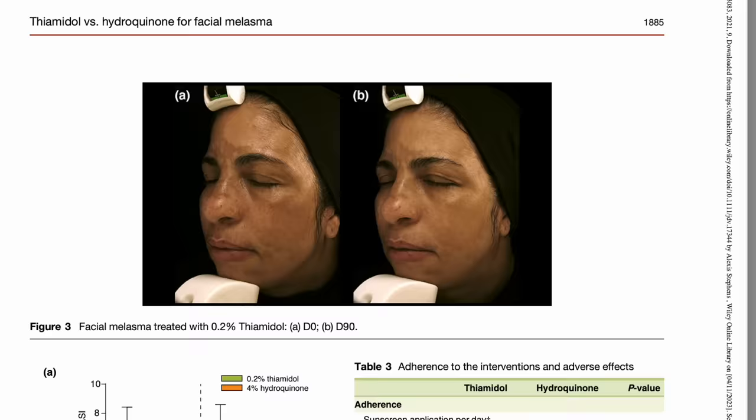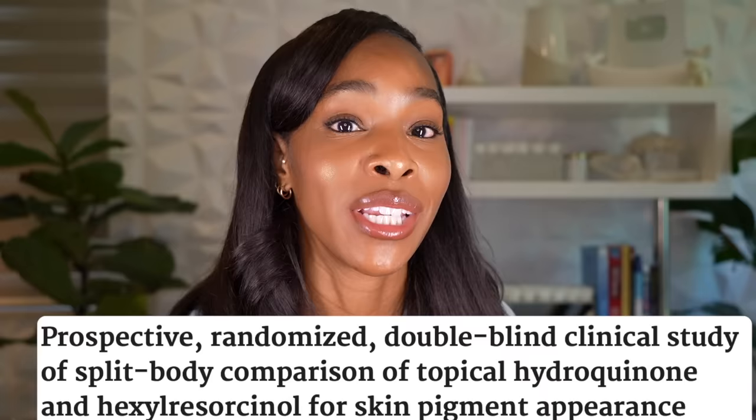Hydroquinone is the gold standard when it comes to skin lightening ingredients. Literally every other ingredient for fading dark marks, treating melasma, hyperpigmentation, will get compared to hydroquinone. And that's because it's extremely effective and it works for the great majority of people.